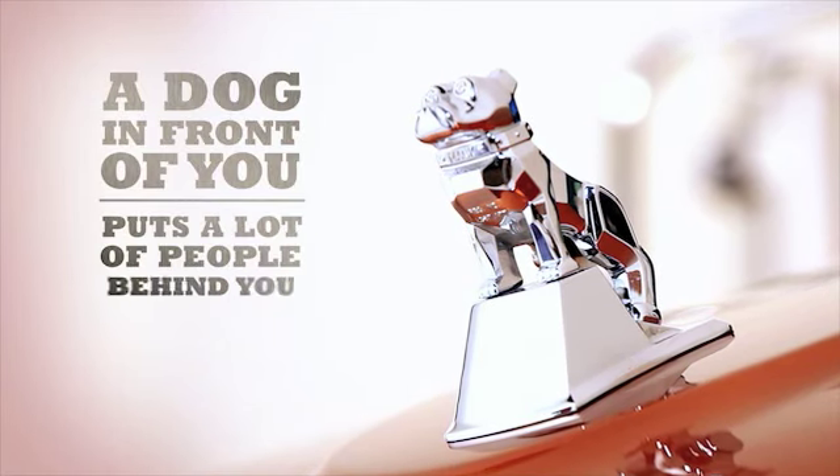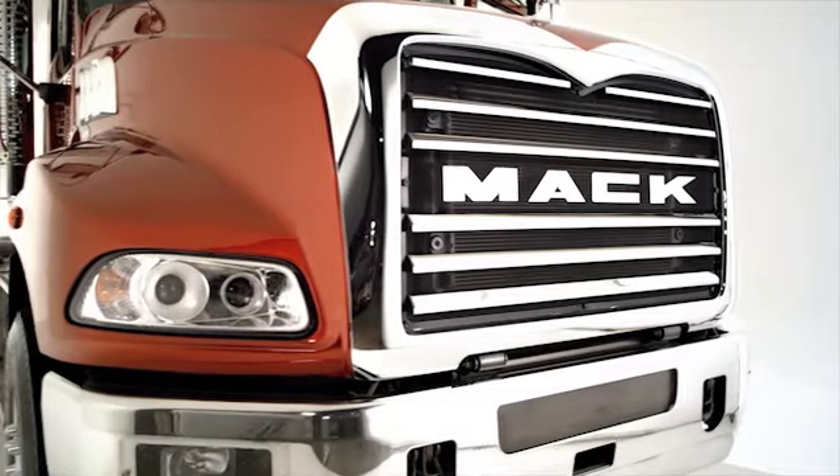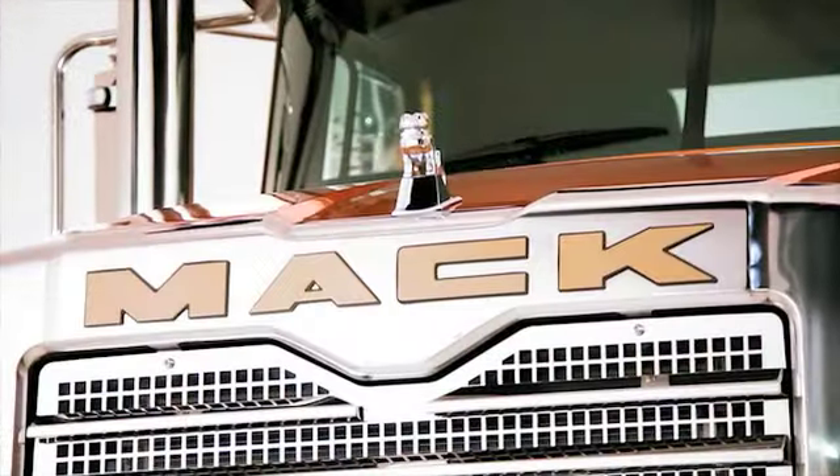A dog in front of you puts lots of people behind you, 24-7. Like the vehicles themselves, MAC parts are built like a MAC truck. Take genuine MAC oil filters, for example.